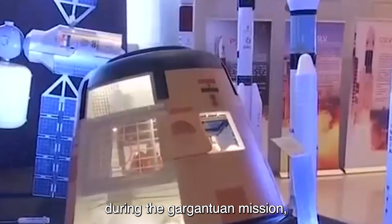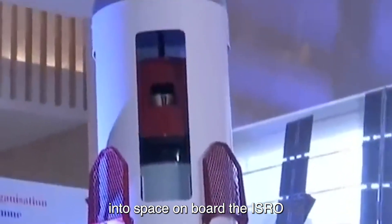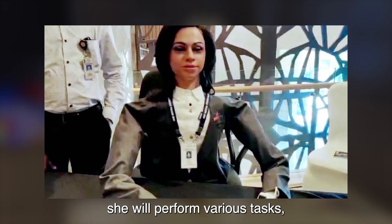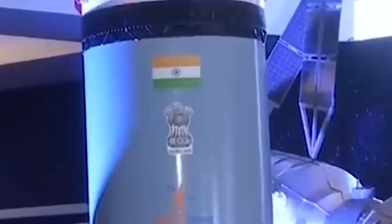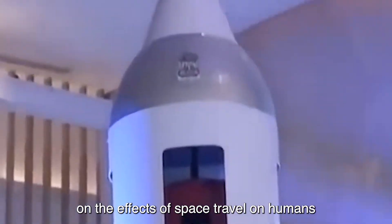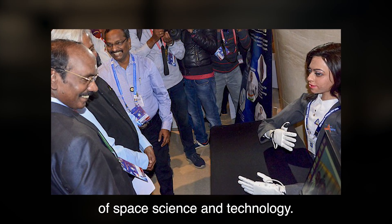During the Gaganyaan mission, Vyomitra will be launched into space onboard the ISRO spacecraft. Over the course of about a week in orbit, she will perform various tasks, including testing life support, navigation, and communication systems. Additionally, Vyomitra will collect valuable data on the effects of space travel on humans, contributing to the advancement of space science and technology.